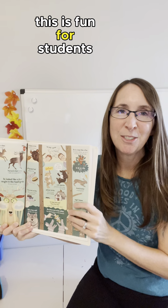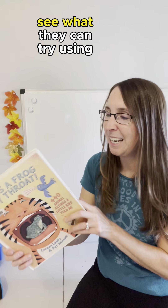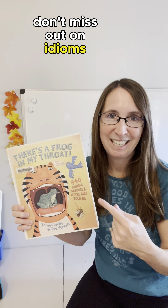This is fun for students to go through on their own, flip through, see what they know, see what they don't know, and see what they can try using in their writing. So the next time you're working on a writing unit, don't miss out on idioms.